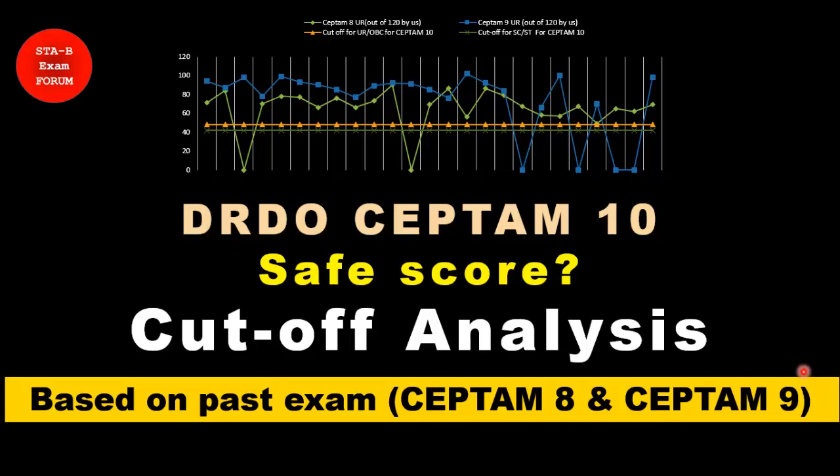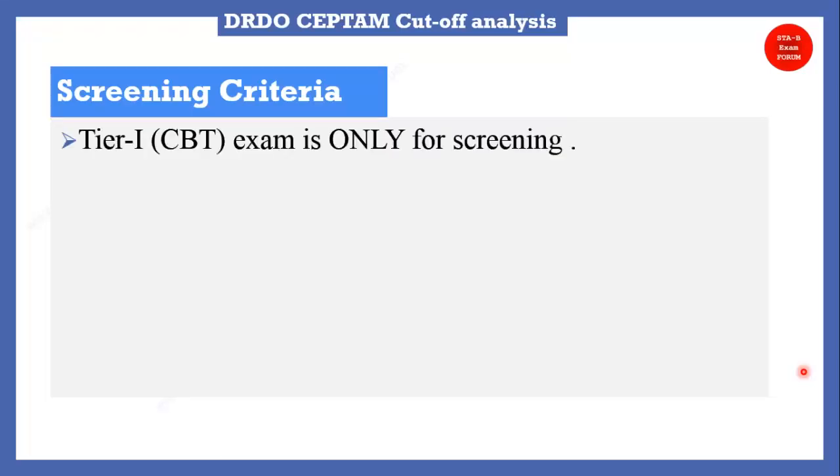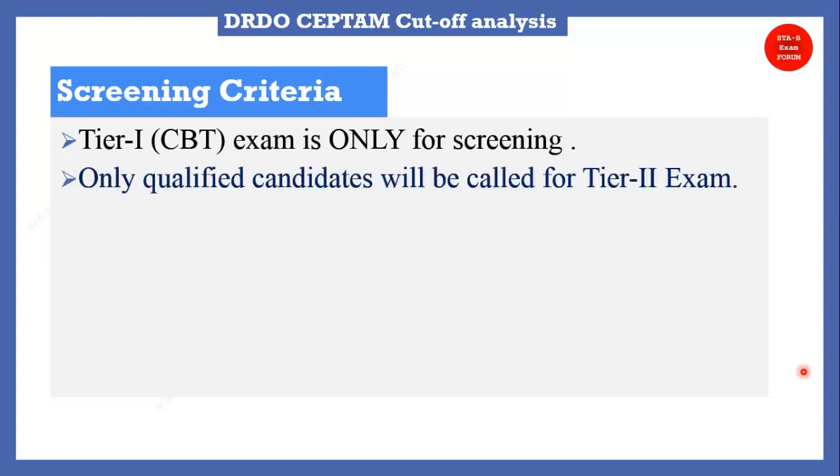Our reference will be CEPTAM 8 and 9 exams. Let's see the screening criteria first. This Tier 1 CBT exam is only for screening, and only qualified candidates will be called for the Tier 2 exam or skill test. If you applied for STB, there will be a Tier 2 exam that is purely technical, and those who applied for Technician A will be called for the skill test.